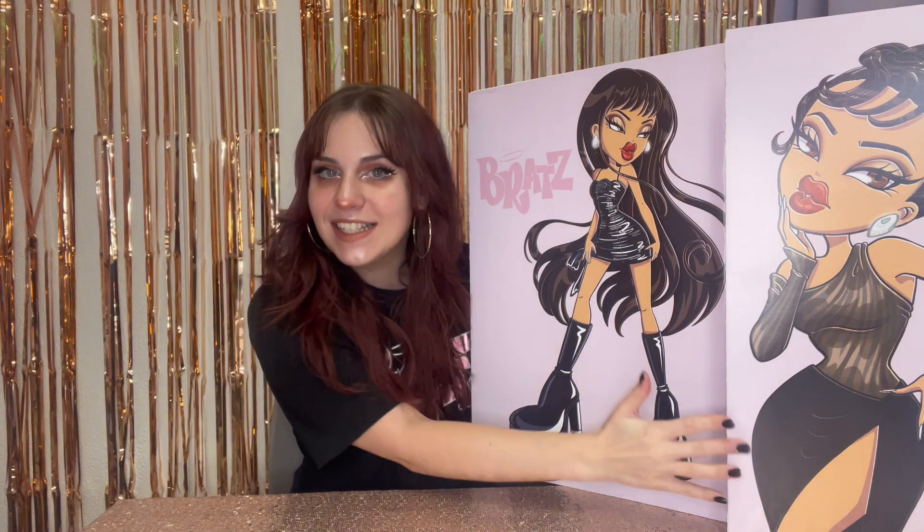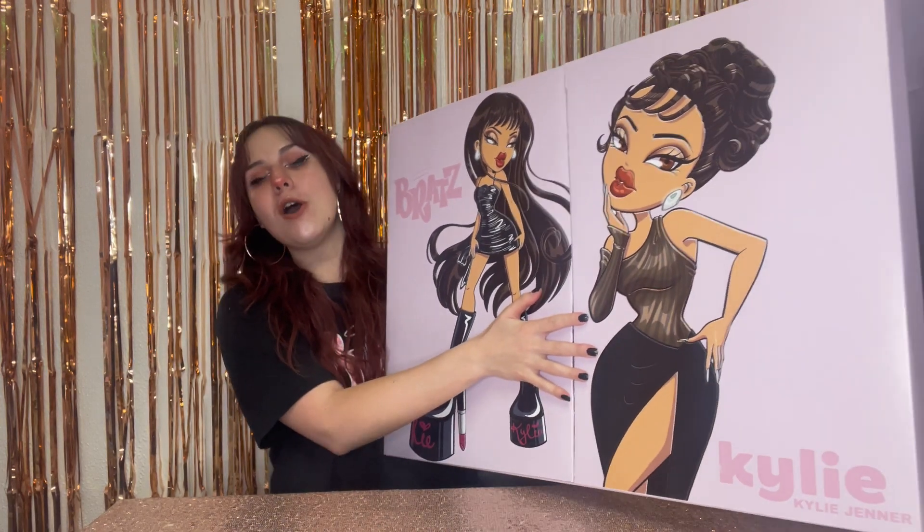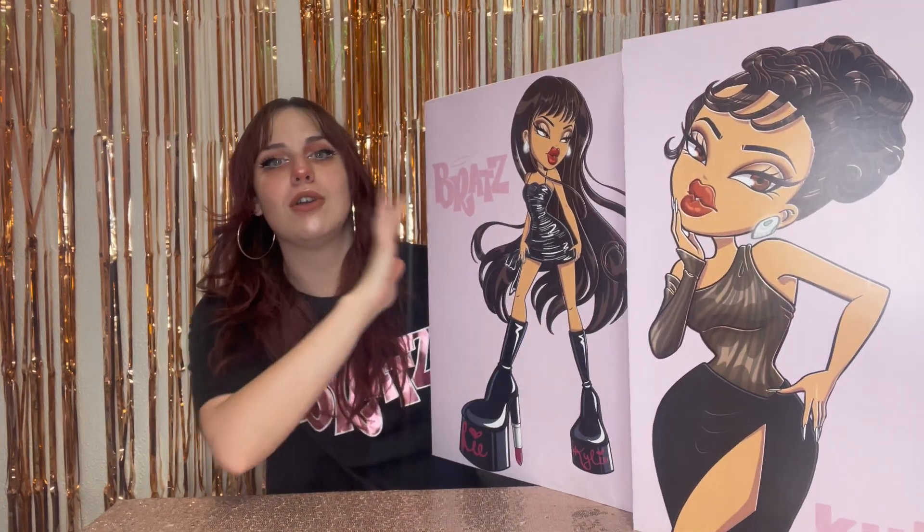Hey guys, it's Matt Dolls and I want to give a huge thank you to MGA Entertainment, Bratz, and Kylie Jenner for sending me this insane, amazing, incredible, huge PR package. I already unboxed the rest so you can go check out that video here.